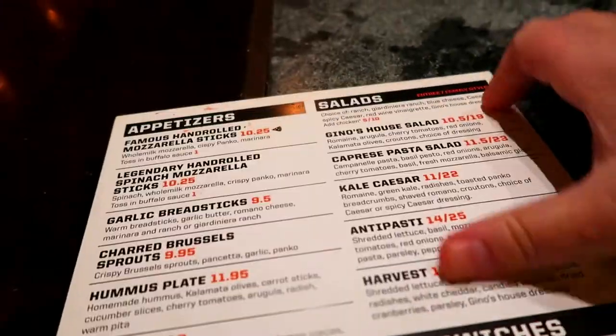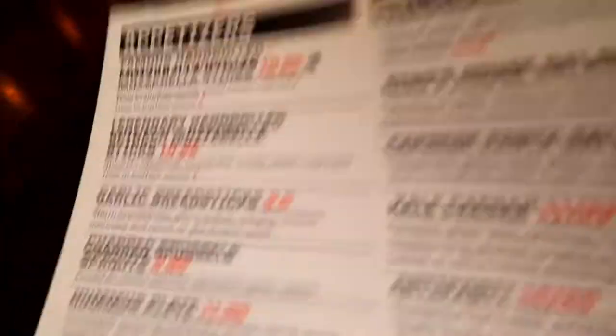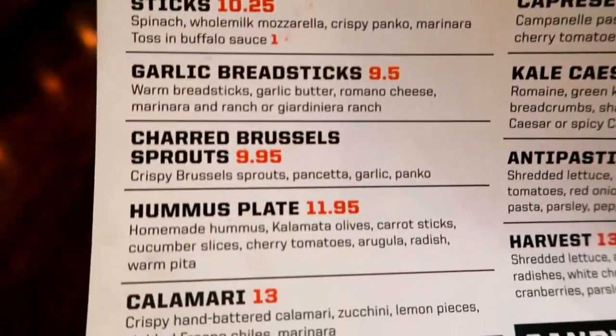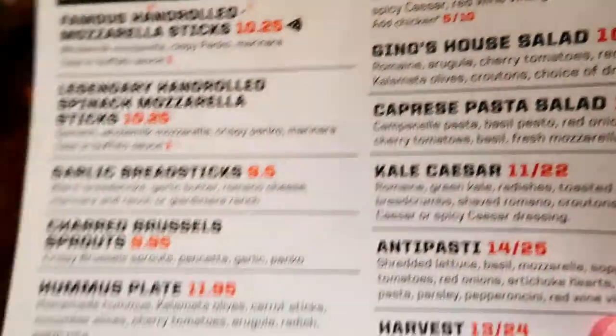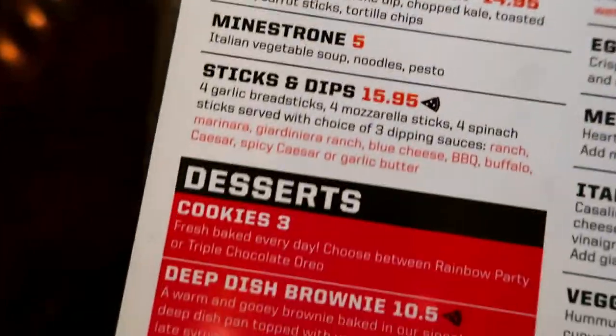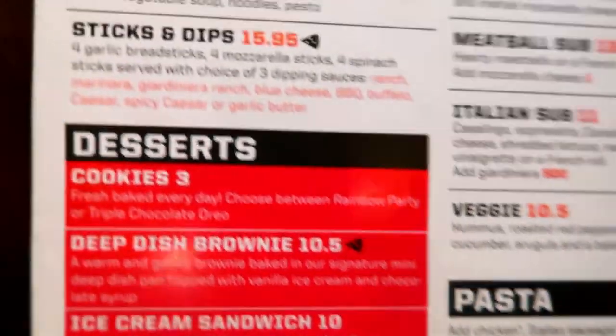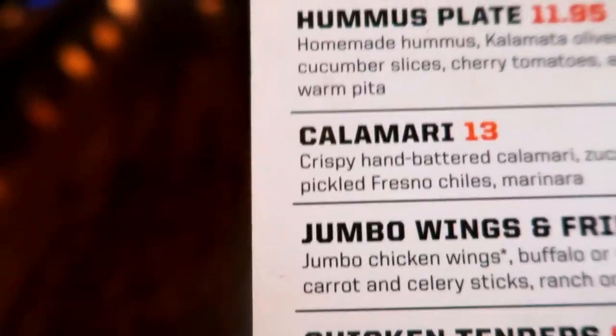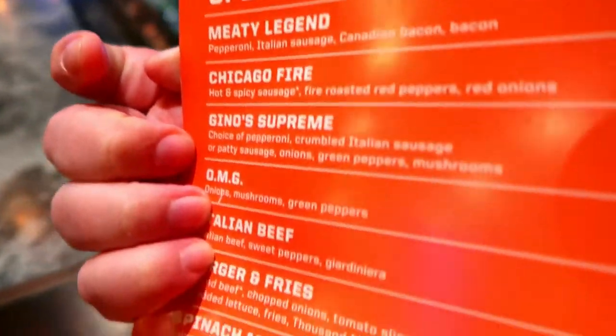Here's a look at the menu. And as you can see, you can get appetizers of all kinds. You can get salads, sandwiches, desserts, pasta. Calamari looks good, but I'm not going to have room for any of this stuff because I am getting myself some pizza.